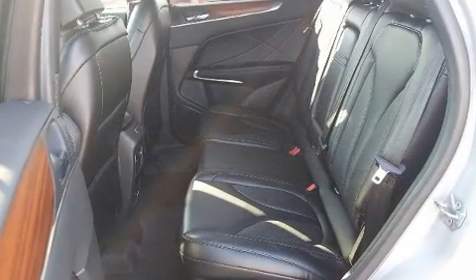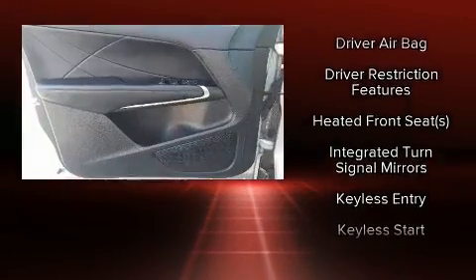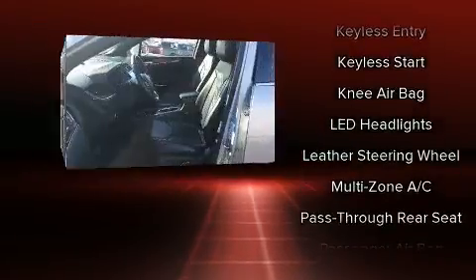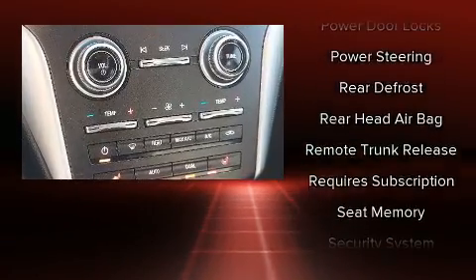Enjoy your favorite music via the stereo system, which includes a CD player with MP3 capability and 10 speakers providing excellent sound throughout the cabin. Lincoln also prioritized safety and security by including head curtain airbags and an emergency communication system.